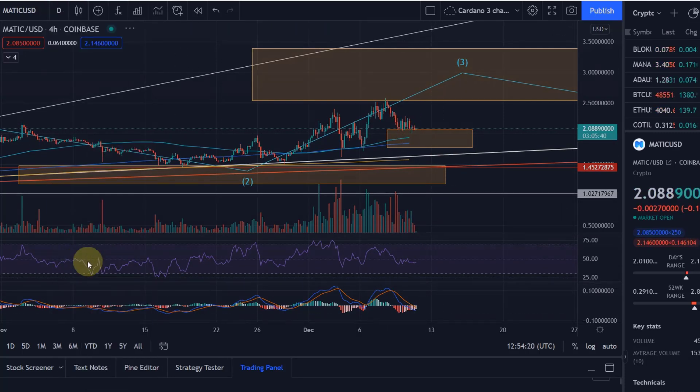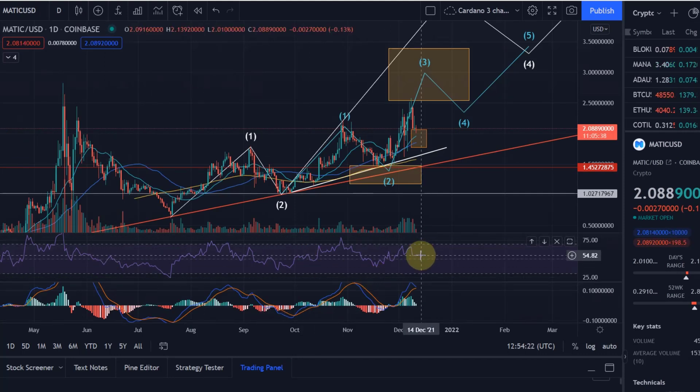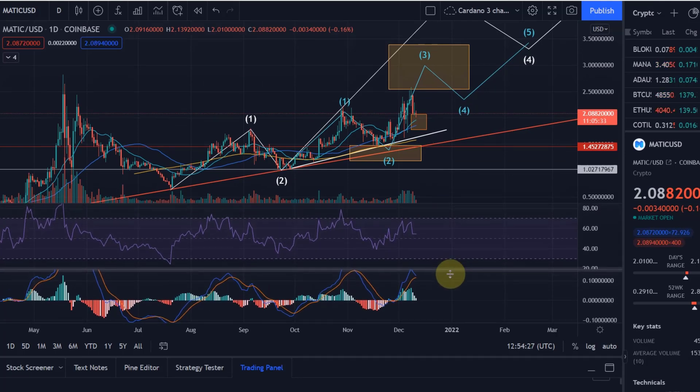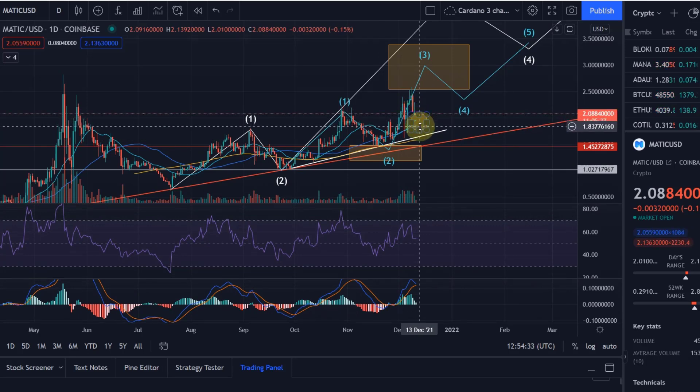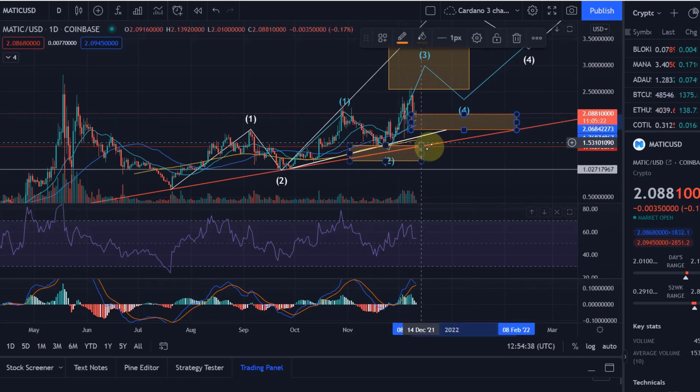Where are we on the one-day daily chart? Not overbought at all. However, we're probably going to get a bearish crossover on the daily MACD, which could indicate a sell signal that drives us deeper into this yellow or orange target area that I showed in the last video.